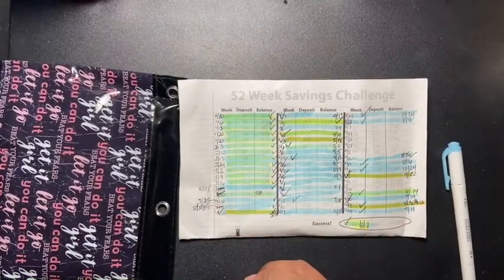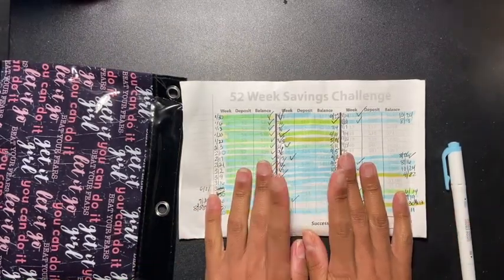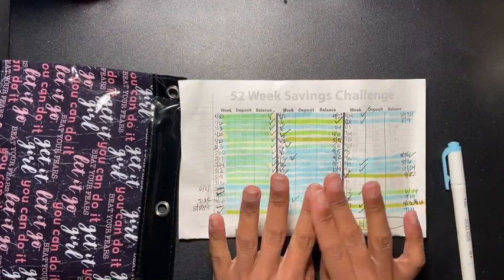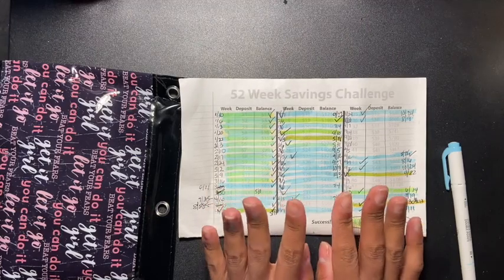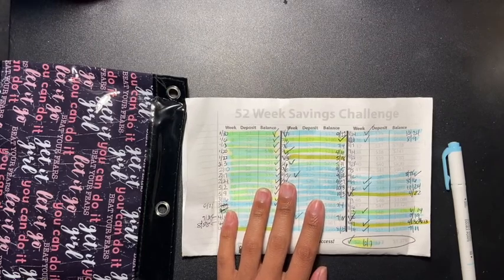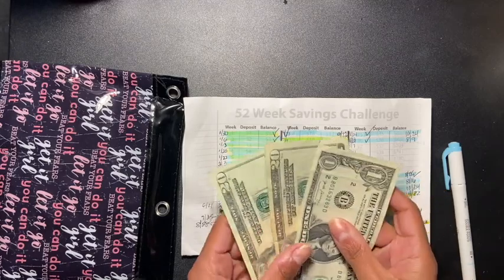Hey guys and welcome back to another video. So we have the 52-week savings challenge here. Please don't mind my nails — I have to paint them, I'm trying to give them a breather from the gel nail polish. But this is the 52-week savings challenge and I don't think I asked you guys to pick out an amount, so what I did was I picked out an amount.